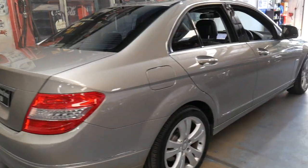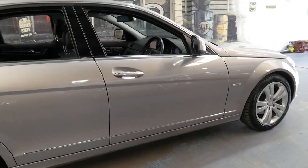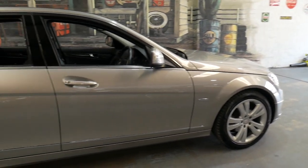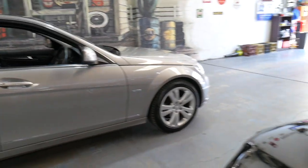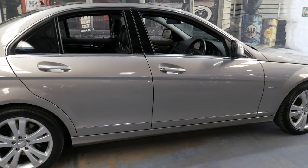It may look very similar to a C200 Compressor, but brand new it was probably an extra twenty thousand dollars, especially with all these extra options. It's got the really nice Avantgarde alloy wheels, as this car is the Avantgarde variant.